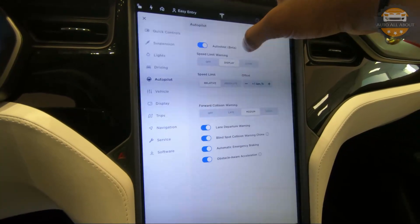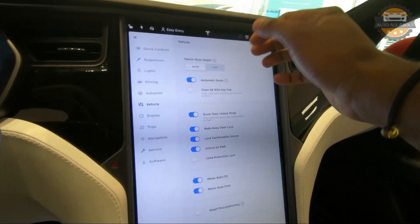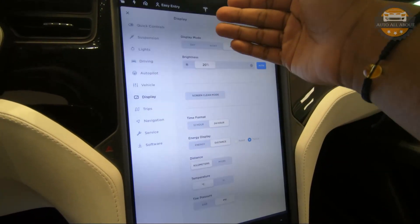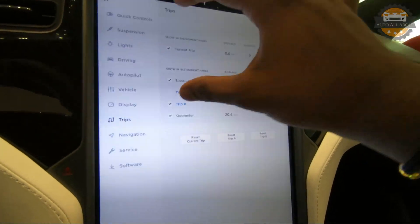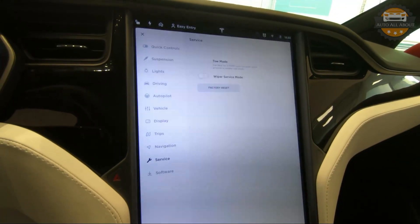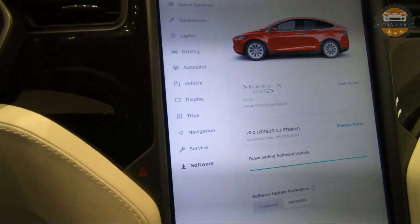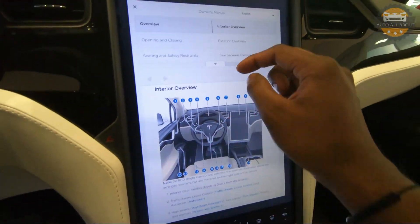Next is driving mode selection, steering mode, regenerative braking, and acceleration modes. Then we have the autopilot control modes, followed by vehicle control options such as door controls. Display control modes let you set units, time format, and brightness. Trip controls allow resetting and viewing trip info. Navigation control buttons are here too, and under service there is a tow mode — activating it puts the vehicle automatically into tow mode.